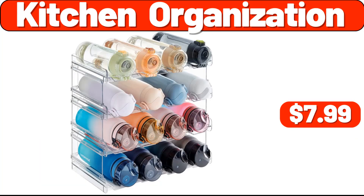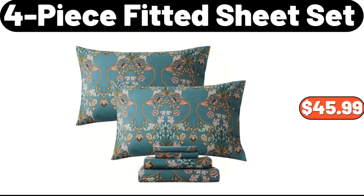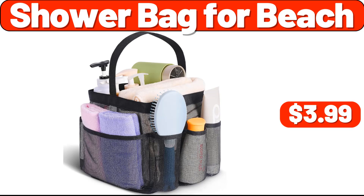Kitchen organization, $7.99. 4-piece holiday bathroom set, $13.99. 4-piece fitted sheet set, $45.99. Cutting board, $8.99. 4-pack magnetic fridge shelf, $13.99. Shower bag for beach, $3.99.